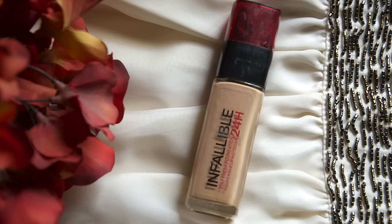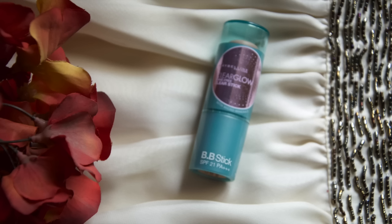Coming on to foundations, I have two options. The first is the L'Oreal Infallible 24 hour foundation — a lightweight, creamy formula that gives complete full matte coverage and does not budge the entire day. The second is the Maybelline BB stick, which comes with SPF 20, has a smooth, lightweight, non-greasy texture, blends in quickly, and gives a matte coverage. It's great for daily purposes like office and college when you don't need very heavy coverage.